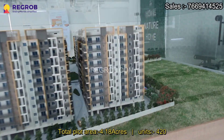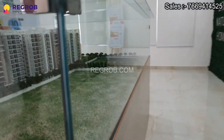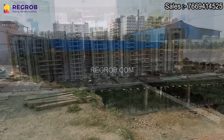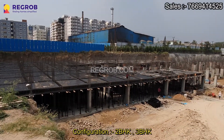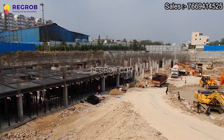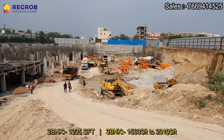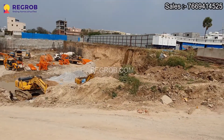Now coming to the project details, this project is constructed on 4.18 acres of land area with 420 units. It has 5 blocks of G plus 5 floors each. This project offers configurations such as 2BHK and 3BHK. The saleable area of 2BHK is 1235 SFT and the size of 3BHK flats varies from 1560 SFT to 2010 SFT.